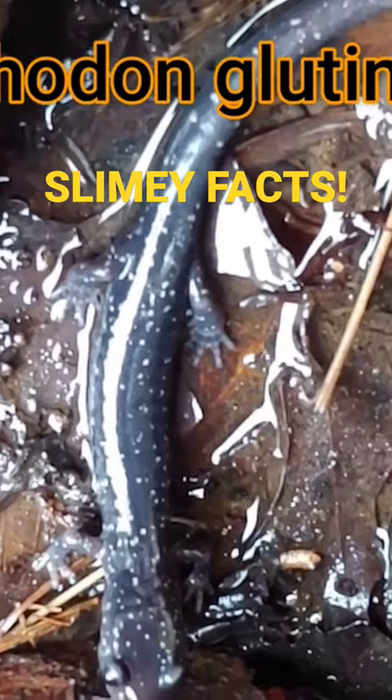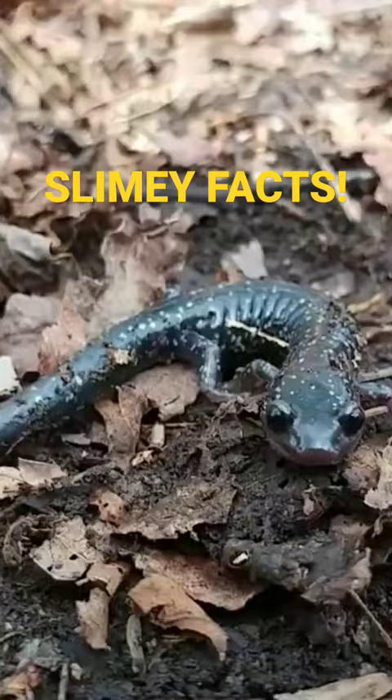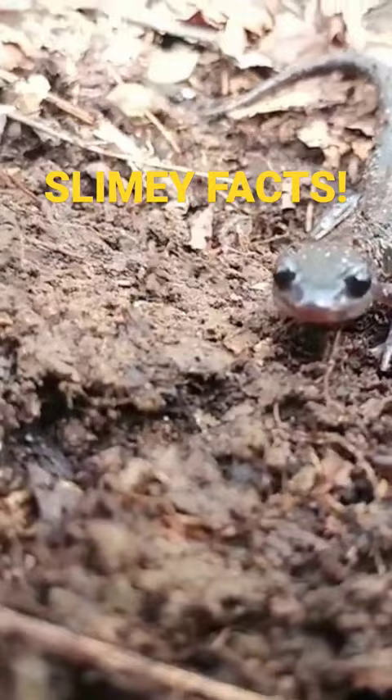The word Plethodon comes from 'pleth,' which means a lot or plenty, and 'odon,' which means teeth. So its genus name means plenty of teeth, referring to the tiny teeth inside its mouth. It's really harmless, though, and can't bite humans at all. Glutinosus actually refers to the slime it releases.